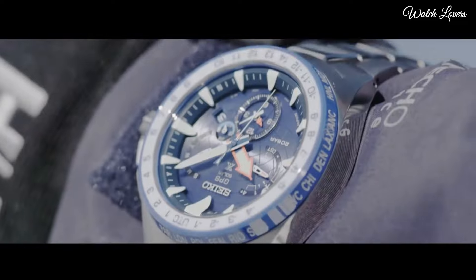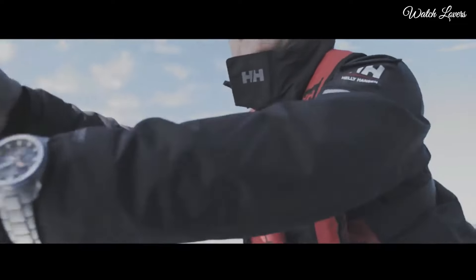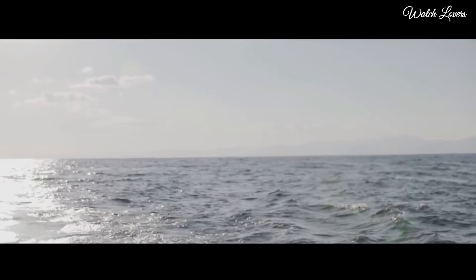This timepiece has sapphire super-clear coating glass, titanium hard-coating, and 200 m water resistance. The following features are equipped: anti-magnetic, date, day, GPS, world time, dual time, perpetual calendar, glowing markers, glowing hands.